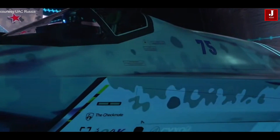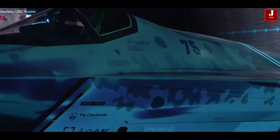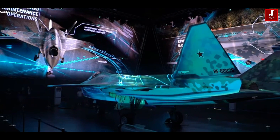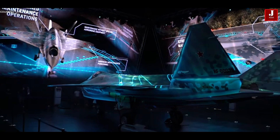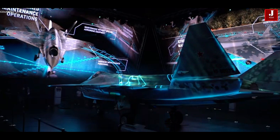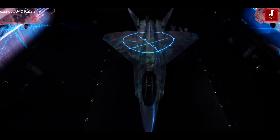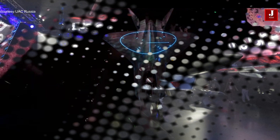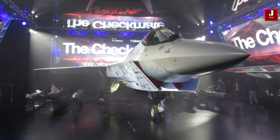The Su-75 Checkmate is about ready for the next phase of development, which will include flight testing and evaluation. Its introduction demonstrates Russia's dedication to innovations in military aviation, as well as the country's ambition to compete with other top manufacturers in the global fighter jet sector.